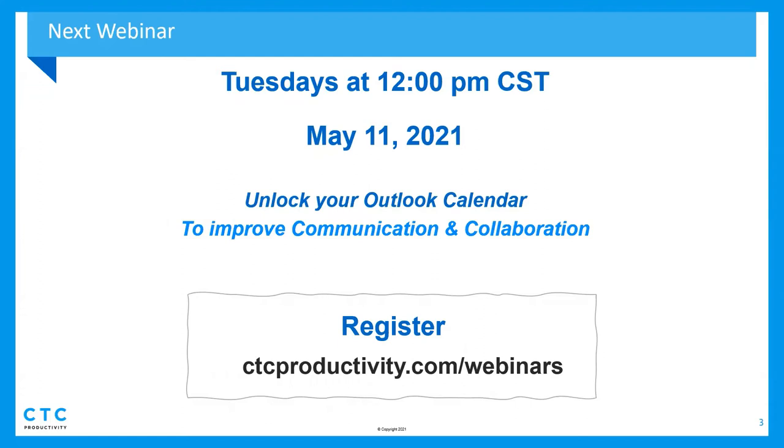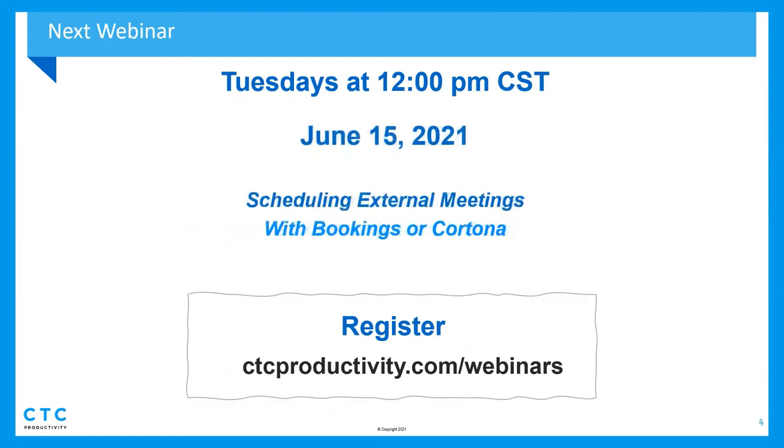In June, Nancy's going to do the Outlook one. Walter's back — if you like music, Walter always does his music — and he'll be doing the June session, talking about some of the new features within 365 related to scheduling external meetings, which should be an interesting one.